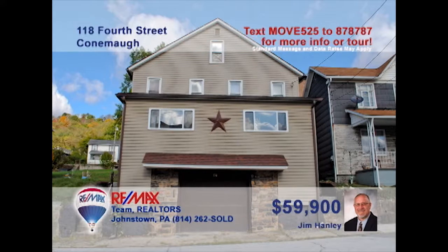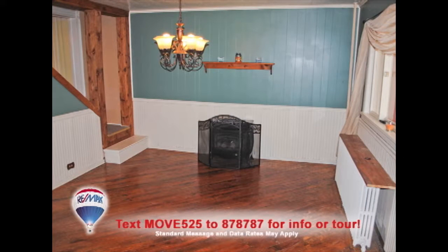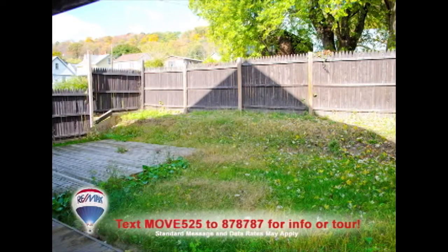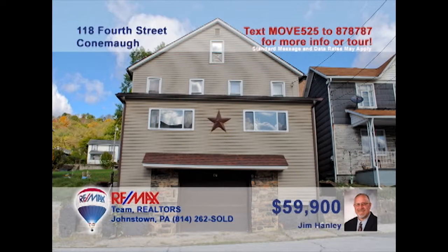Jim Hanley says you need to take a look at this four-bedroom home in the Conemaugh Valley School District. You'll never run out of cabinet space in this nice oak kitchen. The separate dining room offers hardwood floors and an open staircase. There's a fenced-in yard to keep the kids safe, plus four family-sized bedrooms for rest at night. Lots of fresh paint, new windows, and a sun porch, too. A great home at a great price. Contact Jim to take a tour.